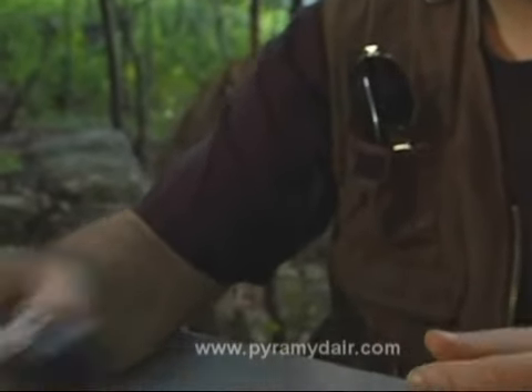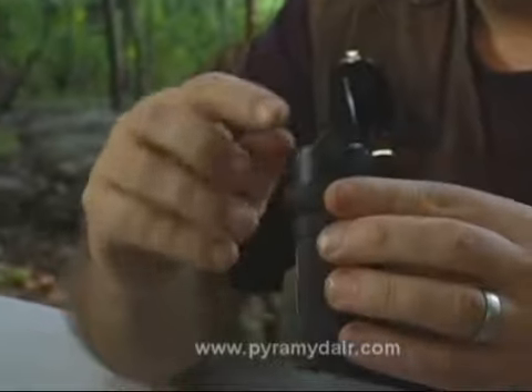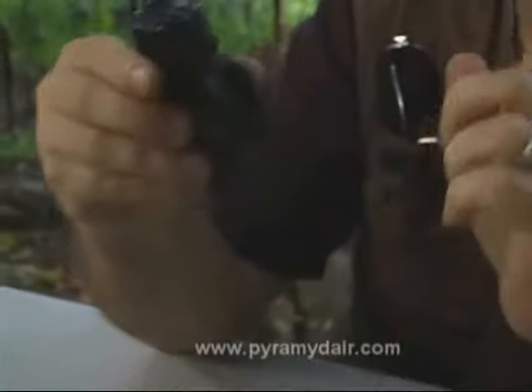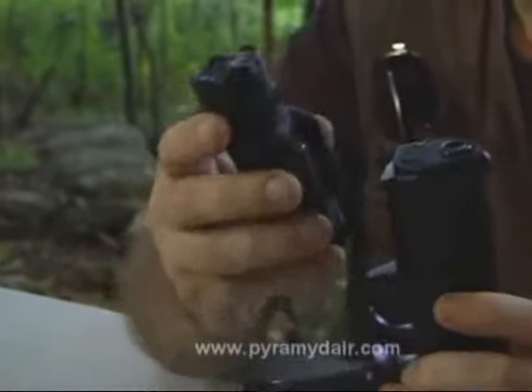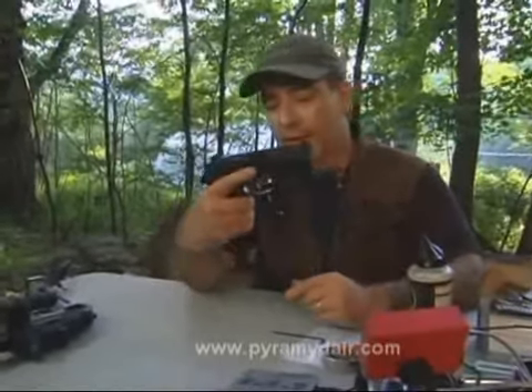One of my favorite accessories is the Walther Night Force. This thing has one, two, three, four, five, six LEDs and a laser. The best part — it fits on the Picatinny rail on the chin of this PX4 Storm. That's very cool looking.